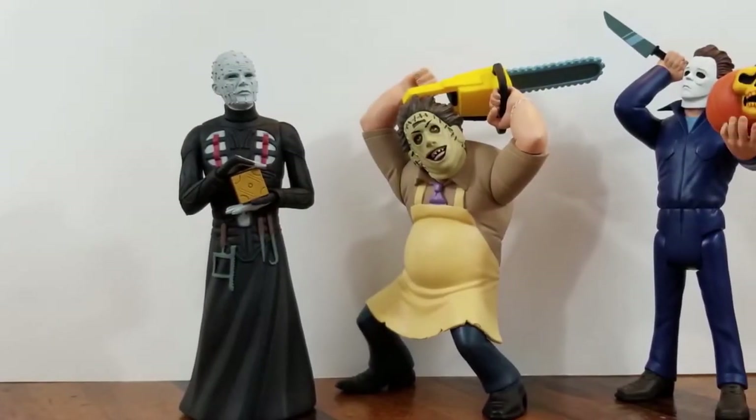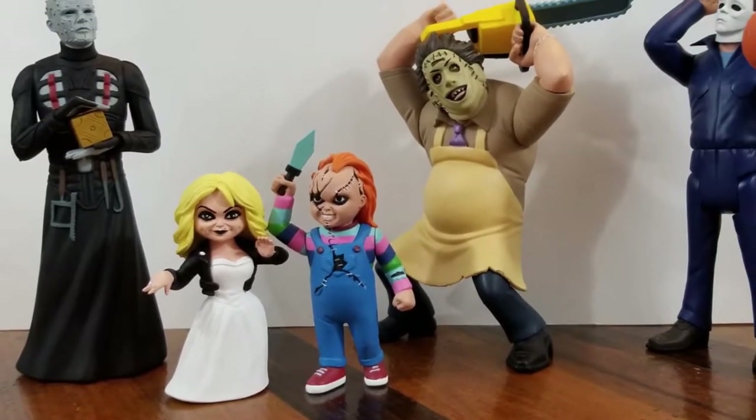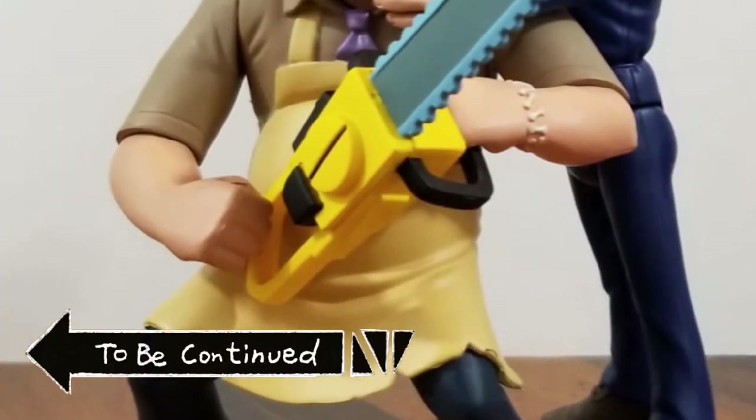Thank you for joining us for a closer-upper of Wave 2 of NECA's Toonie Terrors. There is a link in the description below for Wave 1. Don't forget to like, comment, and subscribe so that you can be notified when Wave 3 hits, because this video is to be continued!